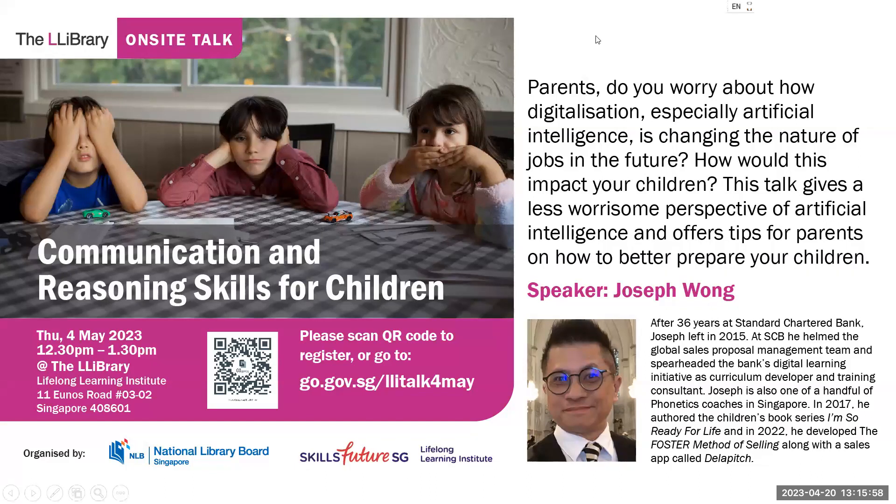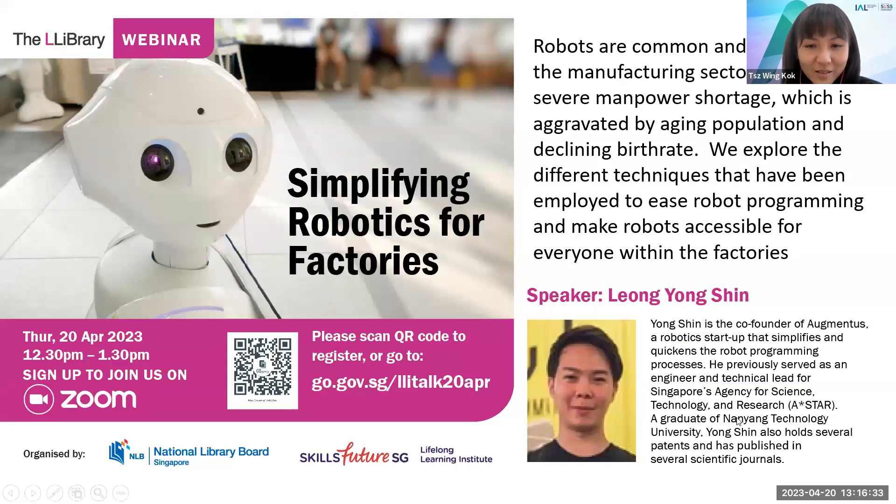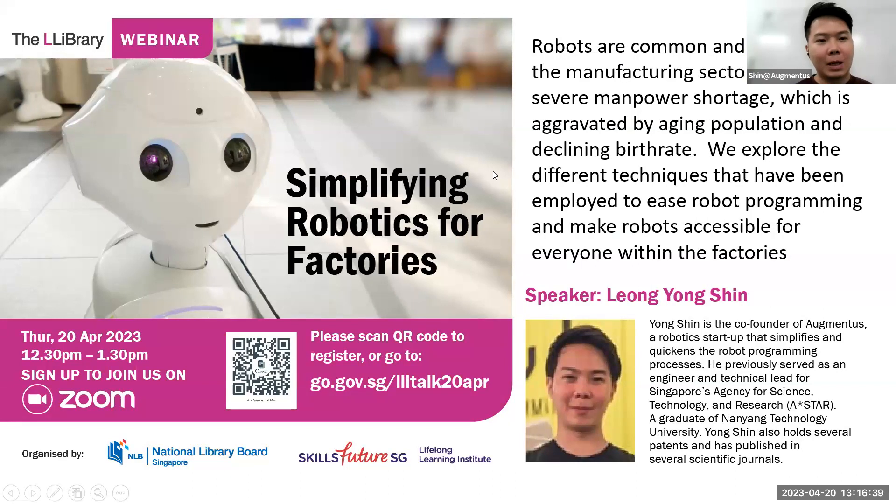I'll need your feedback on the program and what you'd like to see at a Library Lunchtime Talk — please scan the QR code. I'd like to thank Shin for his very innovative talk and everyone who joined today's session. I hope to see you again in our future talks. Thanks everyone for coming — hope you have a good rest of the week.